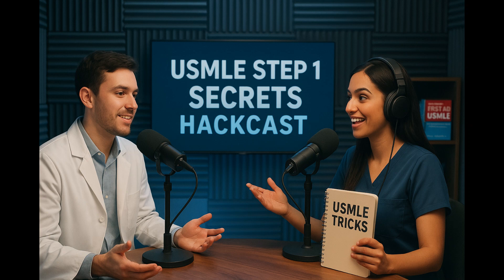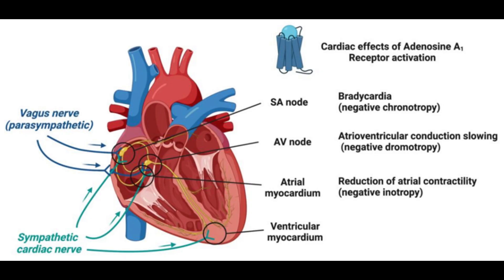Welcome back to the Deep Dive. We all think of the heart as just a pump, but today we're really going under the hood, doing a deep dive into its electrical system.